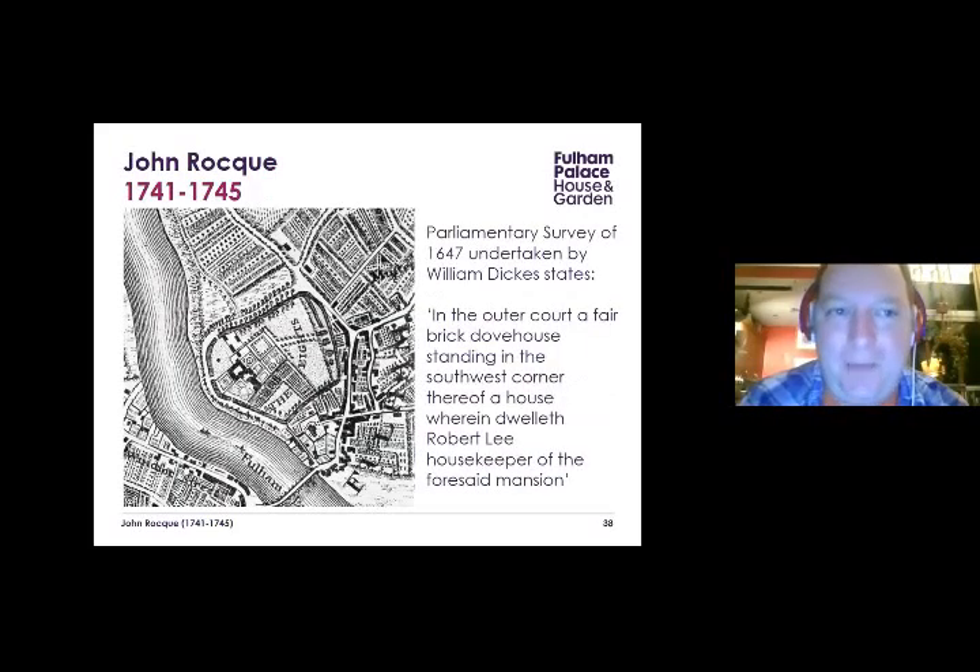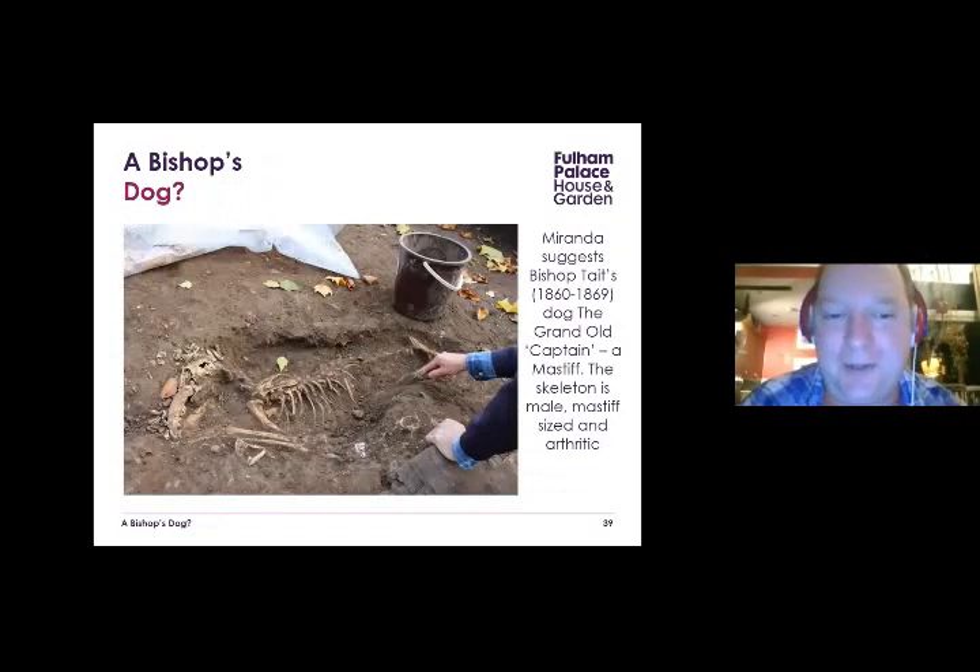We can see the dovecot on Rocque's map of 1765 — that dot in the paddock. In the outer court, a fair brick tough house is recorded in the southwest corner. I think we were just off by a little bit. But we did find some great stuff instead, including this dog — now in our museum and very popular with school groups. It's 19th century, a large male mastiff-sized skeleton, and arthritic. We think it's probably Bishop Tait's dog, who had a mastiff called the Grand Old Captain. I'm pretty certain this is Captain, and he now resides in our museum.